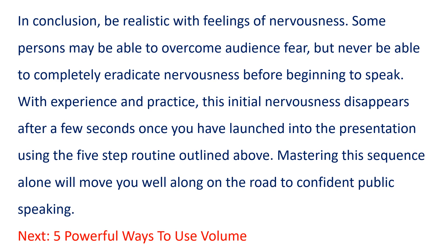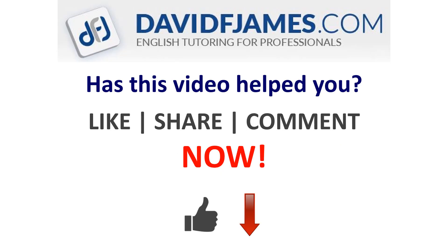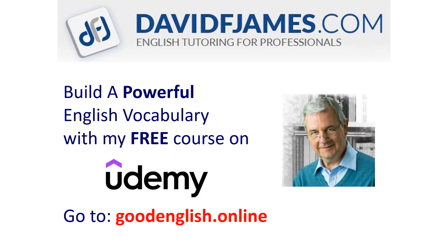That's the end of the reading. Be sure to check the resources in the description below, and when you're ready, go to the next video in the presentation skills series. Has this video helped you? Then like, share, or comment now. And build a powerful English vocabulary with my free course on Udemy. Go to goodenglish.online.